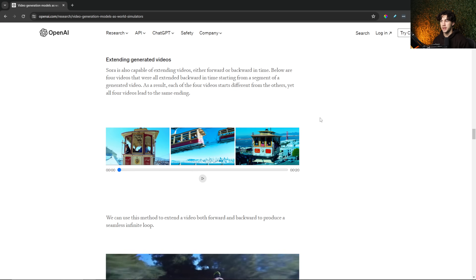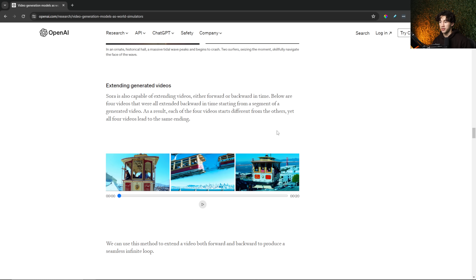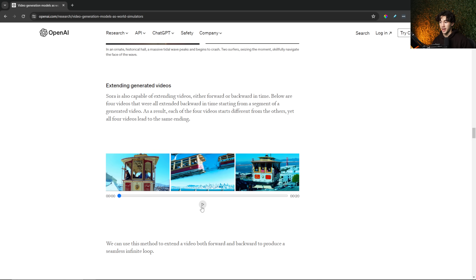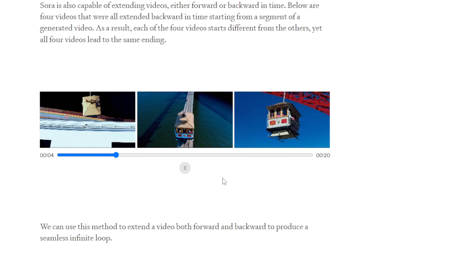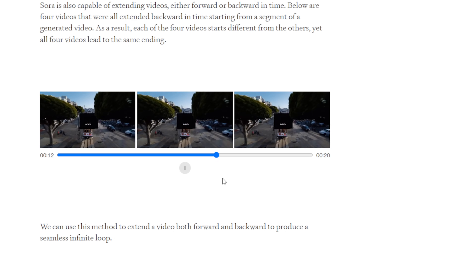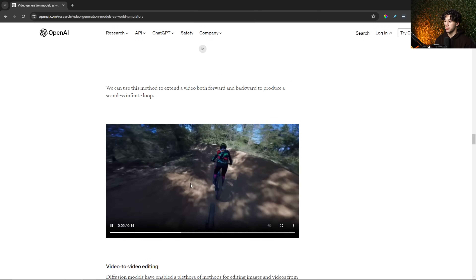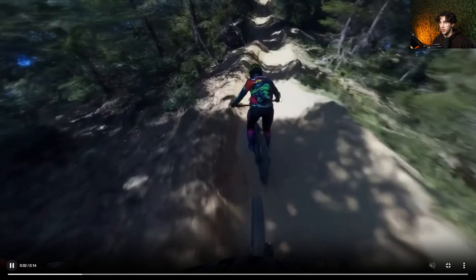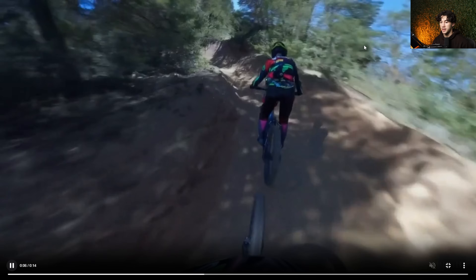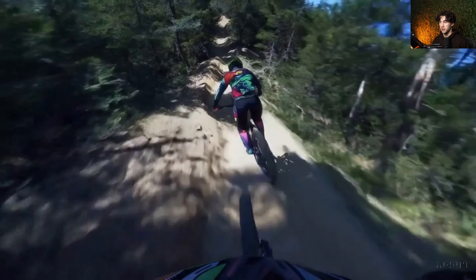Just like in MidJourney, where you have the capability to pan the camera to view a different part of an image or zoom in, Sora has those same effects. You can actually extend generated videos — it's capable of extending videos either forward or backward in time. All of these videos start differently from each other, but they all lead to the exact same ending — just insane. We can also use this method to extend a video both forward and backward to produce a seamless infinite loop. If I play back these two bikers going through this dirt trail in the forest, this is just going to be an infinite loop because they've used this forward and backward feature to continue the video.